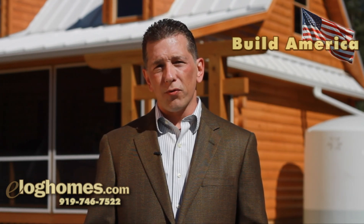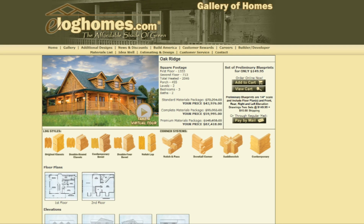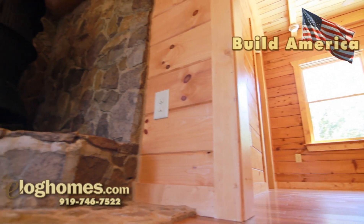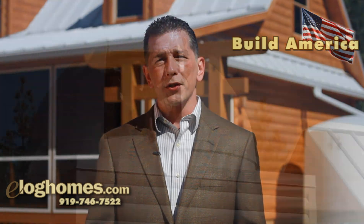On our website, eLogHomes.com, we offer a vast array of log styles, corner types, and accents. And our prices are already some of the most competitive in the industry. The additional 5% savings and 1% contribution offered through the Build America program is simply our way of showing our appreciation for some men and women who really deserve it.